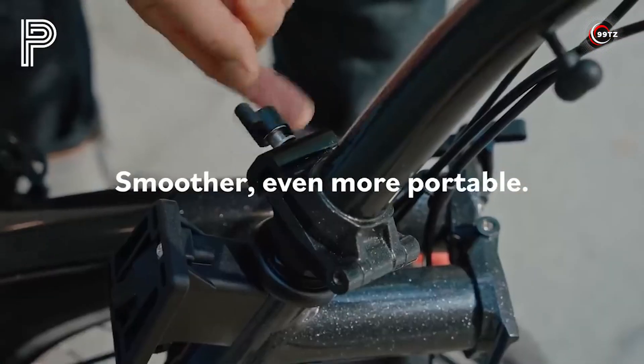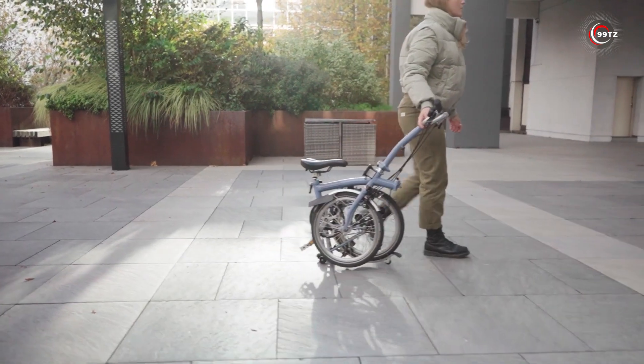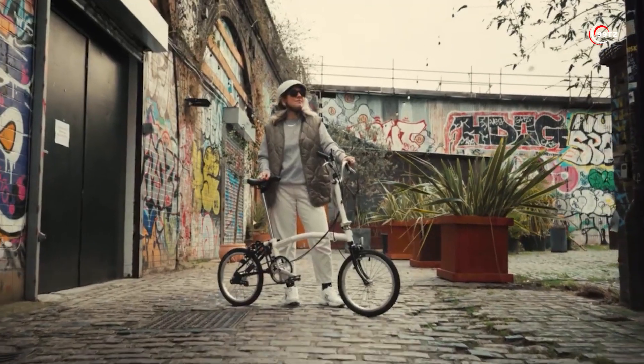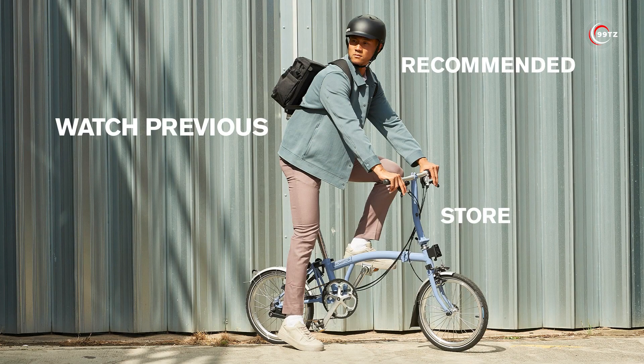When you're done riding, simply fold it up and store it in your trunk or take it with you on your travels. With puncture-resistant tires featuring reflective sidewalls, you'll stay safe and visible even in low-light conditions. Upgrade your biking experience with the Brompton A-Line, the coolest gadget for urban explorers.